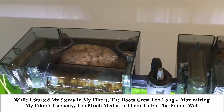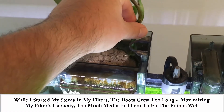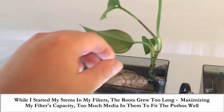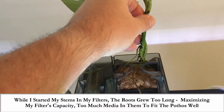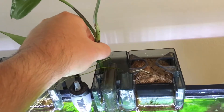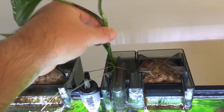I started my two baby pothos stems in my filters, but the roots have now grown too long and the stems too thick to effectively fit them. I could potentially stand up one of the pothos plants in the larger filter, but the roots are all over the place and I do need to give those a trim. I certainly can't fit it into the other hang-on-the-back filter — the smaller one — and I do try to maximize my filter's capacity, so it is stock full of media.